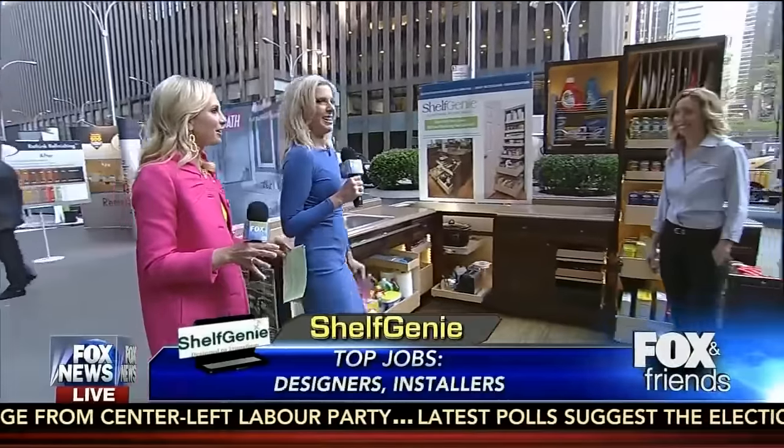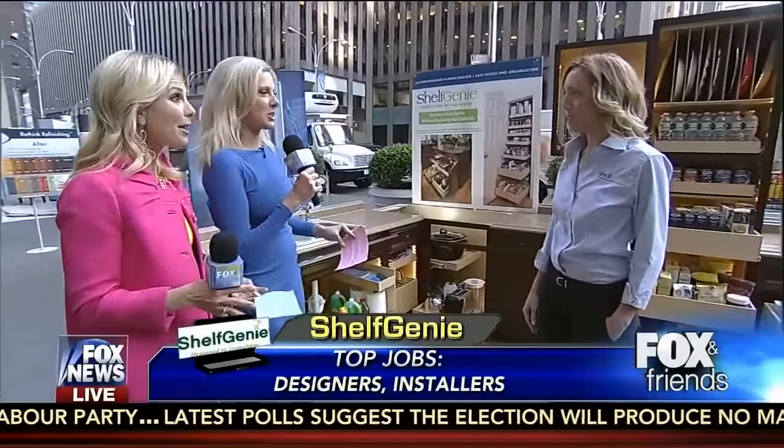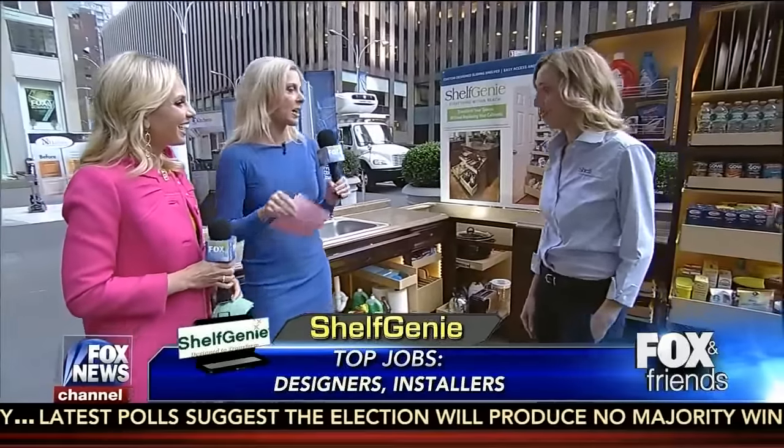This is exciting. Do you like to get organized? ShelfGenie. I do, and I might be out here all day because I need organization — I'm not naturally organized. This is Jillian Harper. Jillian, you can help us get our kitchens organized.